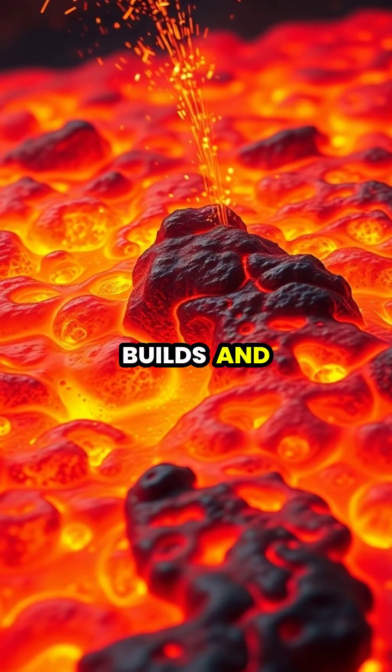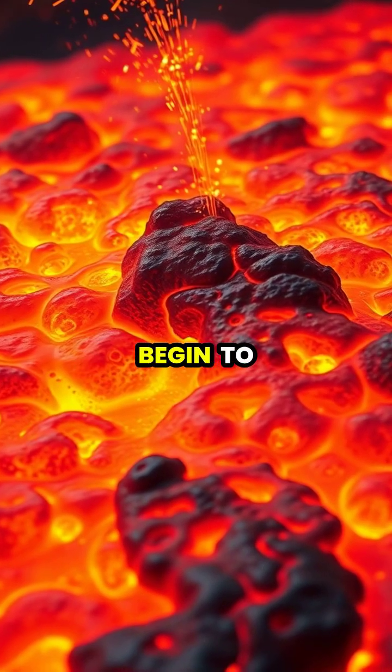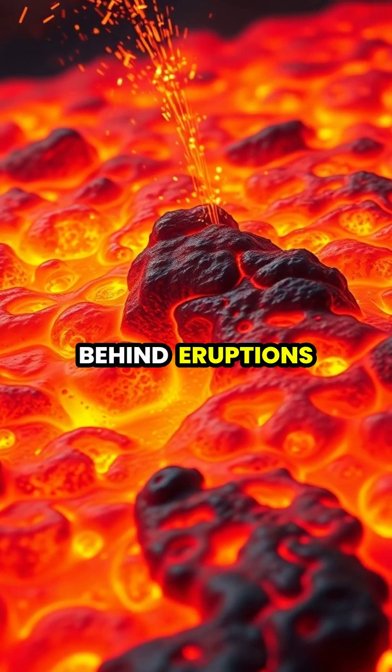As pressure builds and the magma continues to rise, the dissolved gases begin to expand dramatically, like opening a shaken soda can, providing the explosive force behind eruptions.